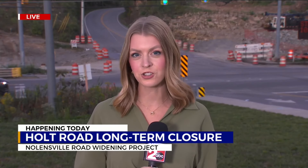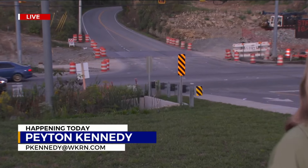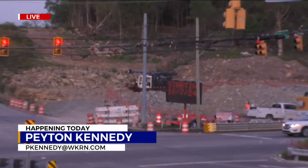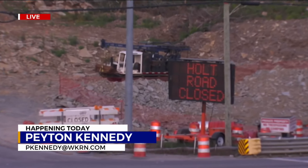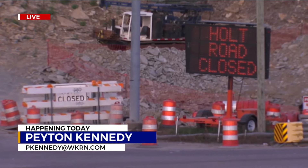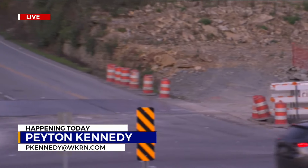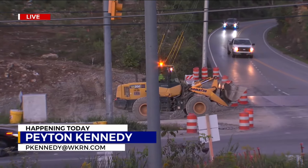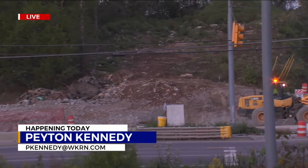This is a small portion of a large-scale project here on Nolensville Pike. Holt Road behind me will be closing today for construction. It will be closed for the long term — they're thinking through summer of 2025. The road is still open, but it will close a bit later on today and again stay closed through next summer.